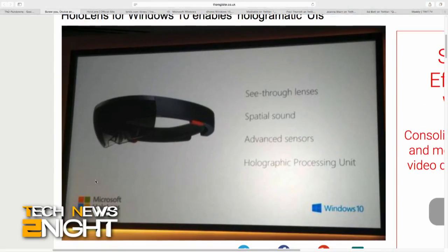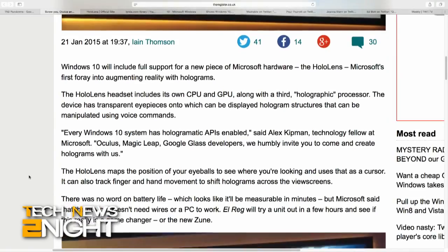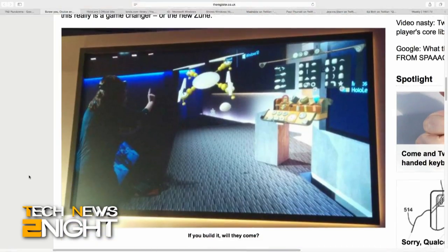They had four demos. One where you're using the design studio, one where you're making a Skype call, one where you're using a version of Minecraft. But the killer one for me was the thing they've done with NASA, whereby they take photographs of the Martian surface, you put on a headset, and you're literally there. All these photographs are built into a landscape, so you can peer and look underneath rocks, you can walk across the whole thing, you can check out various other areas for investigation. It blew me away, to be quite frank.